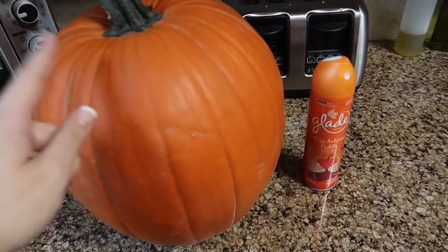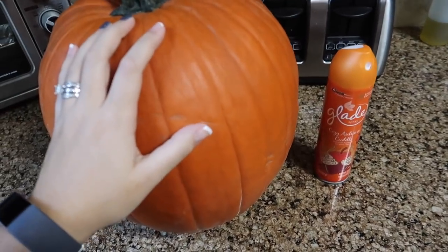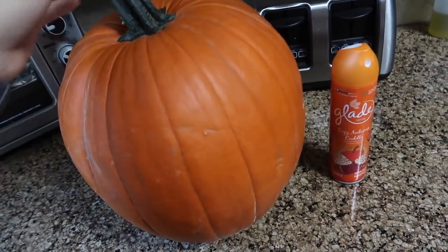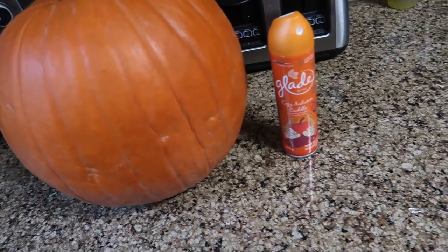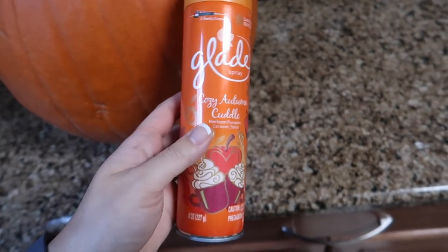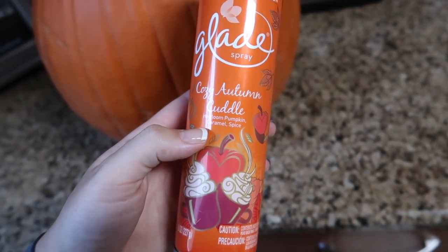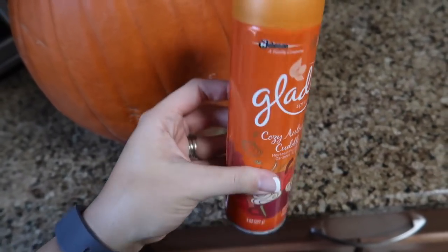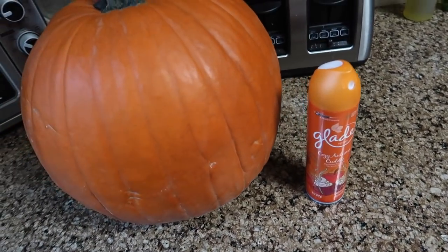I got myself a pumpkin to go up front for decor — it was only three something, and actually because of the inconvenience at H-E-B today we ended up getting it for free. You could totally do whatever you want with it, but for us it's decoration. And then I saw that Glade had this out — a bunch of different fall and holiday scents. This one is Cozy Autumn Cuddle, heirloom pumpkin, caramel, and spice. It smells so good and it was under a dollar, so we can have a nice fall-smelling house.